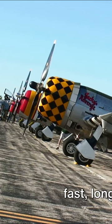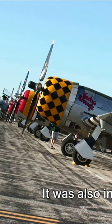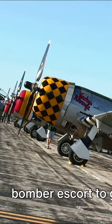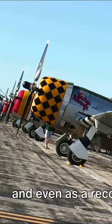But the Mustang was more than just a fast, long-range fighter — it was also incredibly versatile. It served in a variety of roles, from bomber escort to ground-attack aircraft and even as a reconnaissance platform.